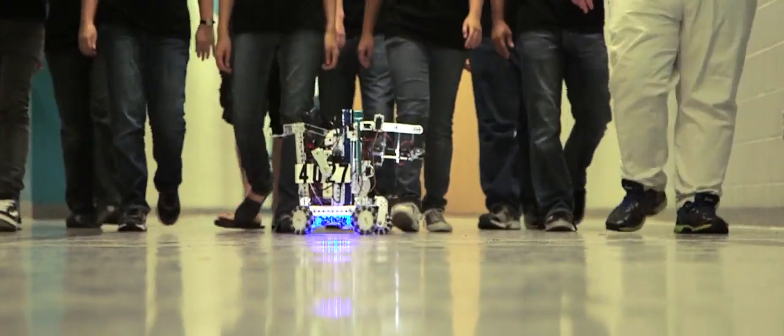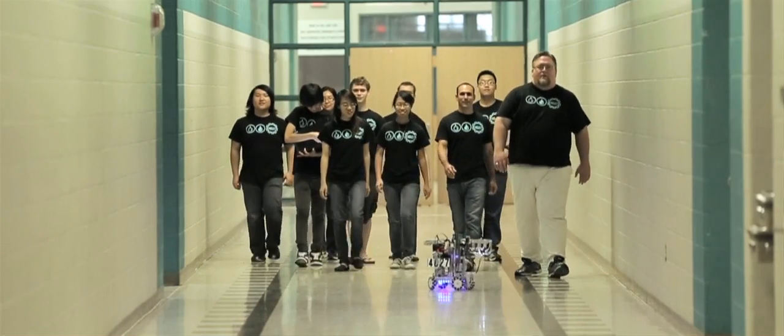I'm proud that National Instruments has been so supportive of these programs that make such an impact on kids' lives. Four years ago, I would have never realized that I could be the president of the largest robotics league in the Austin area.